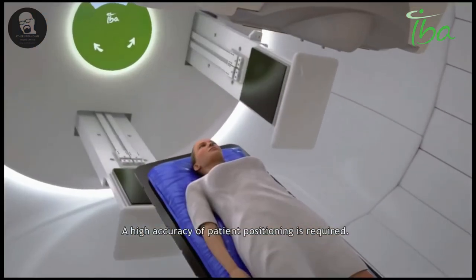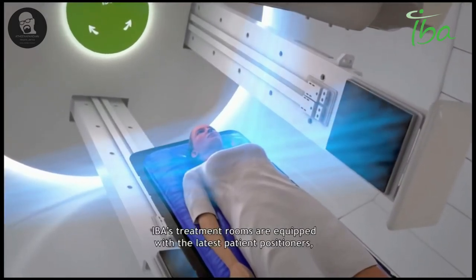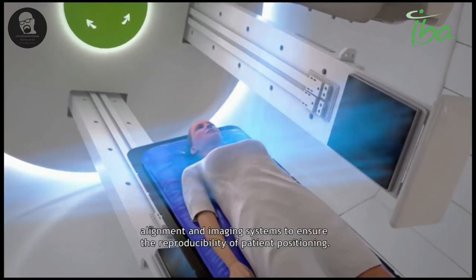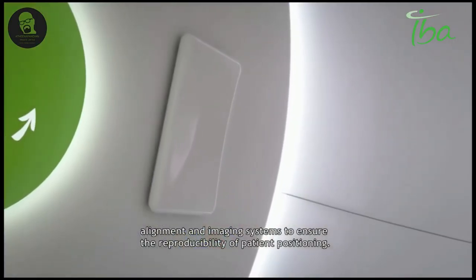A high accuracy of patient positioning is required. IBA's treatment rooms are equipped with the latest patient positioners, alignment, and imaging systems to ensure the reproducibility of patient positioning.